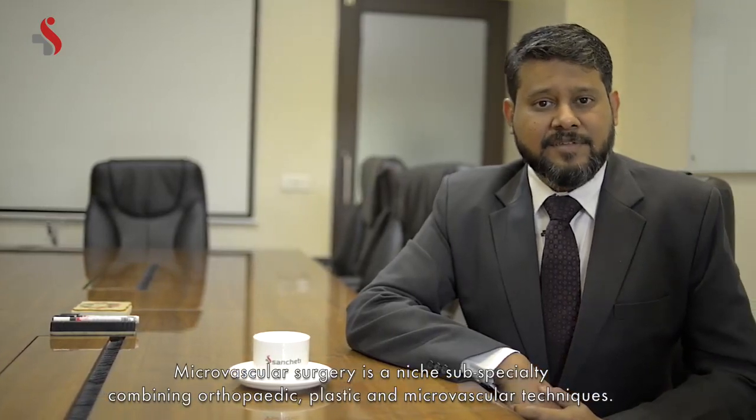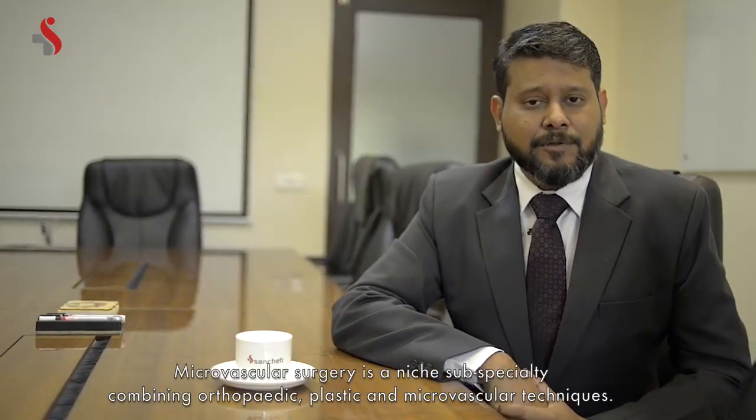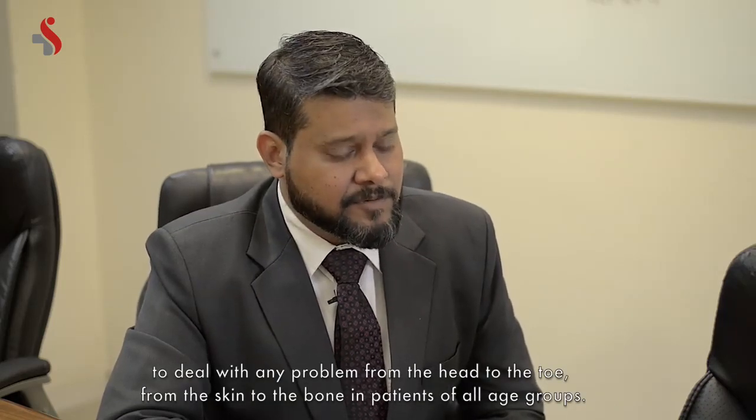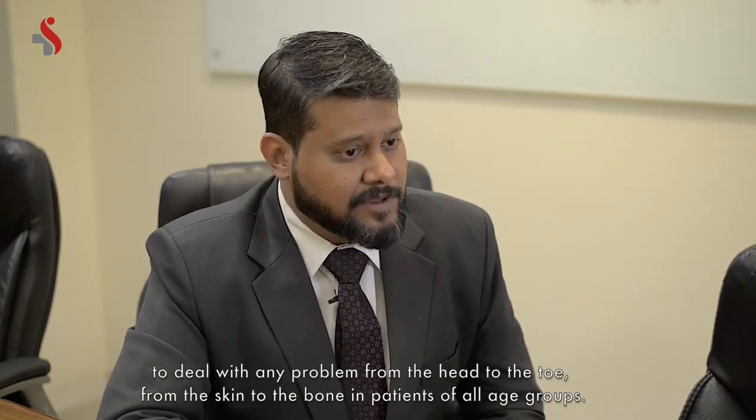Microvascular reconstructive surgery is a niche subspecialty combining orthopedic, plastic and microvascular techniques to deal with any problem from the head to the toe, from the skin to the bones in patients of all age groups.